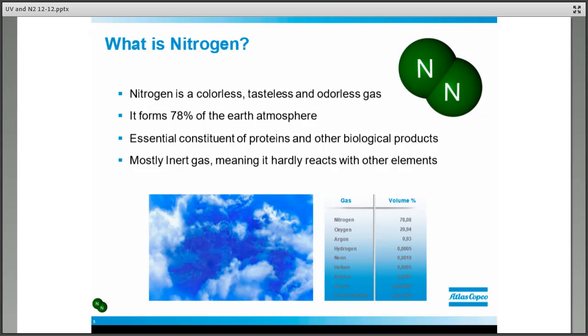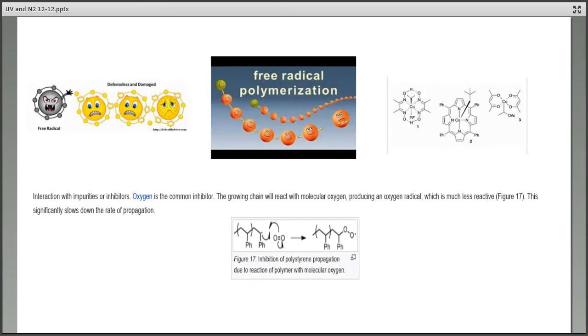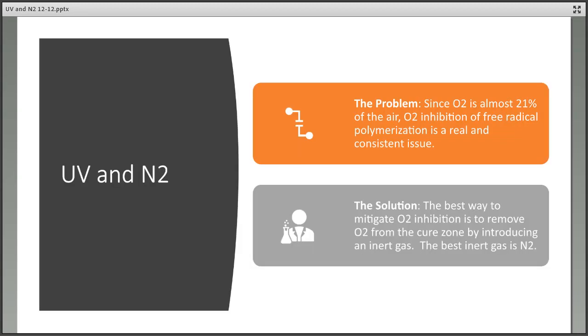Regarding free radical polymerization: oxygen is the common inhibitor — the growing chain reacts with molecular oxygen, producing a radical that is much less reactive, significantly slowing the rate of propagation. Nitrogen prevents this inhibition. Since O2 is almost 21% of the air, it's going to be everywhere. O2 inhibition of free radical polymerization is a real and consistent issue. The best solution is to remove the oxygen from the cure zone by introducing an inert gas, and there is no better inert gas than nitrogen.